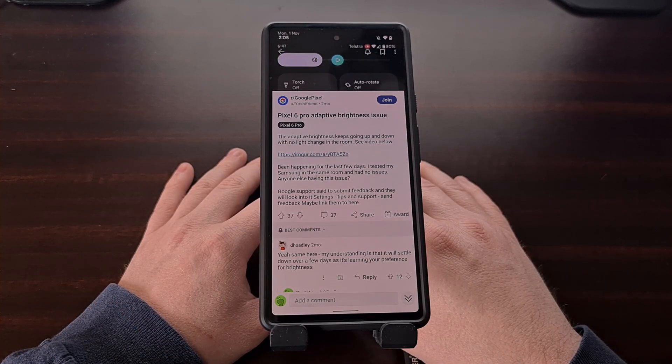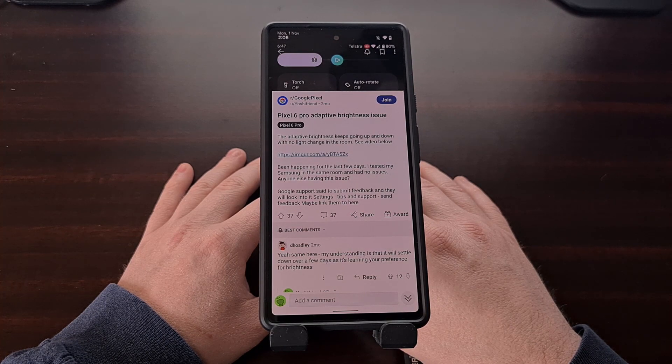For those who are new to Android, adaptive brightness is a feature that has been built into the operating system since the release of Android 9, and even back in 2019 it was met with contention due to a number of reasons. When adaptive brightness is enabled on our phones, we're supposed to continue using our device as we normally would for about a week or so.